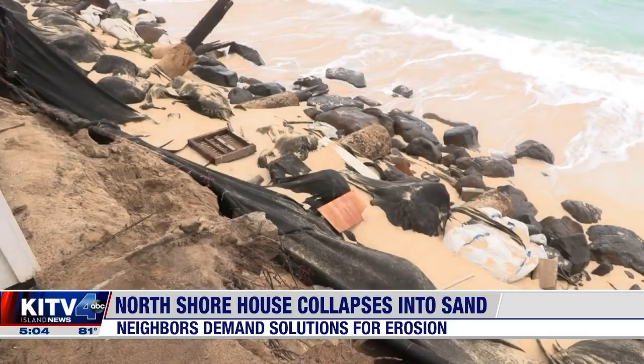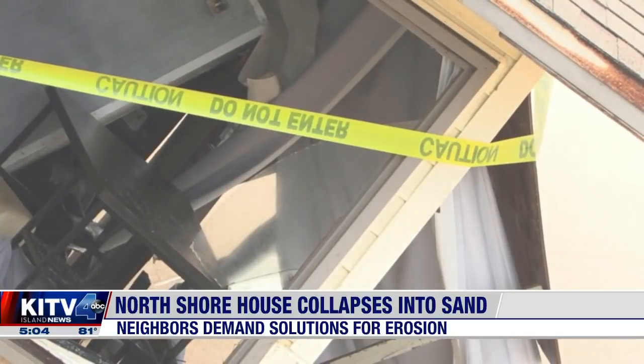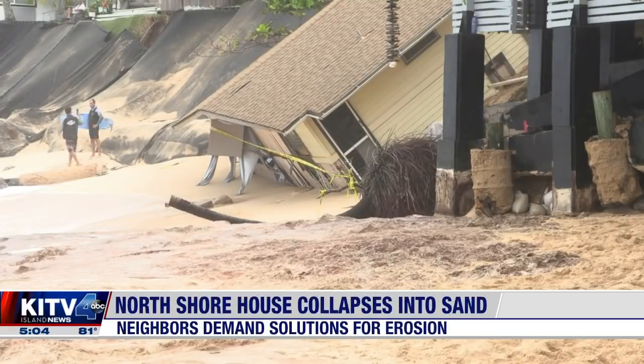One nearby resident wants to see piers installed, among other things. They could go dredge some sand up and bring it and put it on our beaches. We need more sand on our beaches, not just moving it around. Obviously, it's eroding.